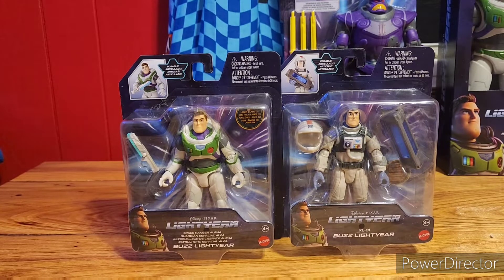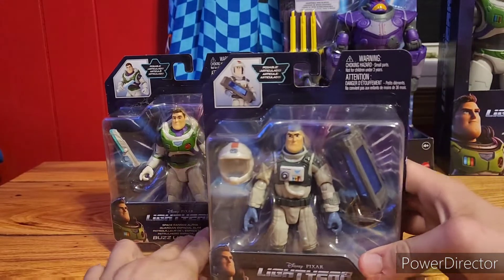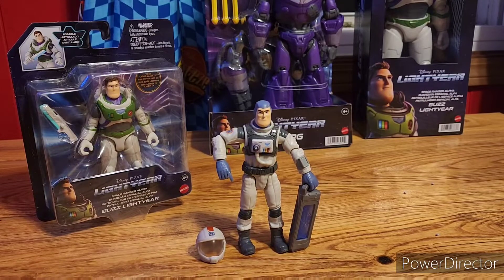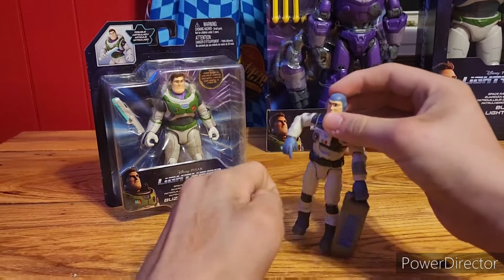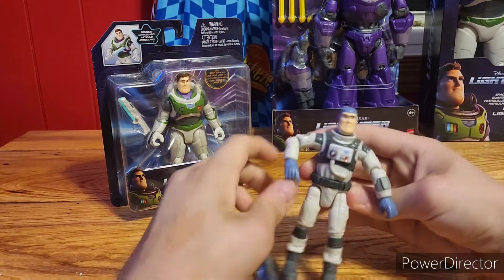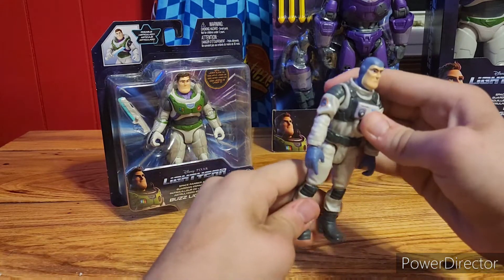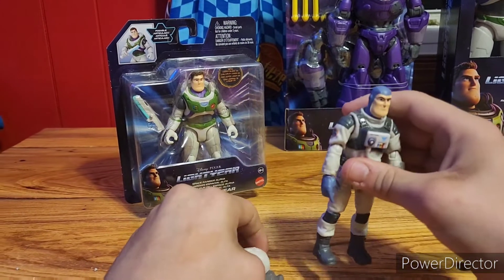First we're about to do the XL-01 Buzz. Here's the XL-01 Buzz. He looks like an actual classic astronaut — that's pretty cool. Now we can finally discover why there's a Crystallic Fusion in the line of toys. I keep seeing the Lightyear trailer where he keeps changing the space suits, and we're going to see why he keeps doing that.